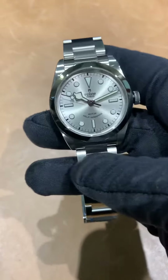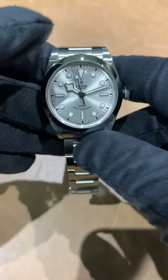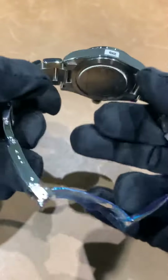I'm a fan. I think Tudor did a nice job with the releases this year. I know many fans, myself included, wanted to see something done with the Ranger or possibly the reintroduction of the North Flag, but that's not the case for this year. Overall, I do think what was released is all really well done and executed.